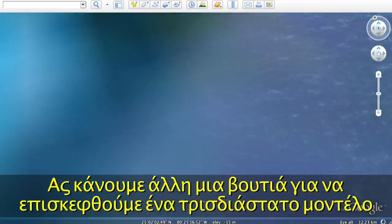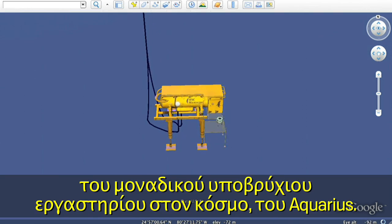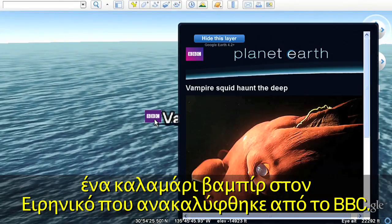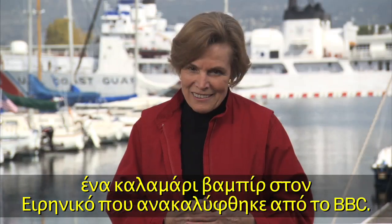Let's take another dive and visit a 3D model of the only underwater laboratory in the world, the Aquarius. And one last spot to explore: a vampire squid in the Pacific discovered by the BBC.